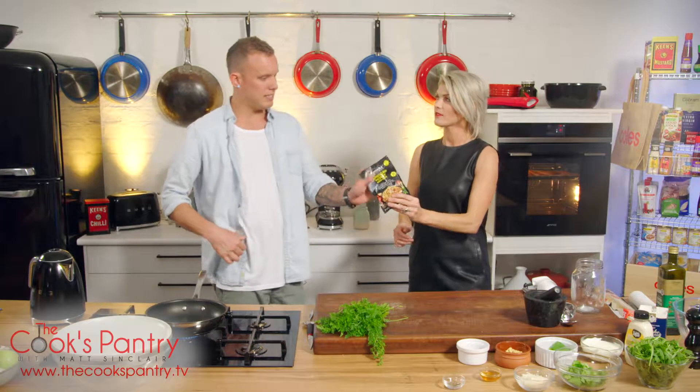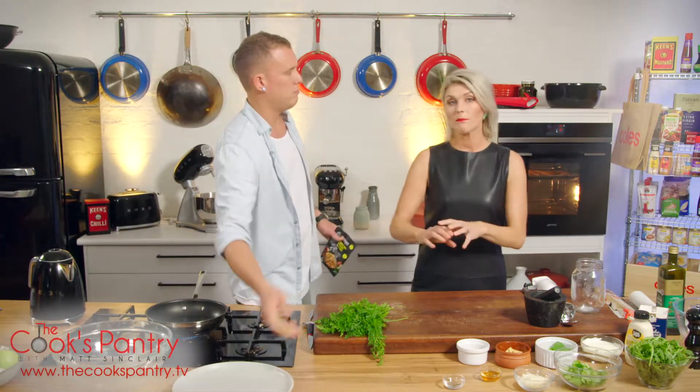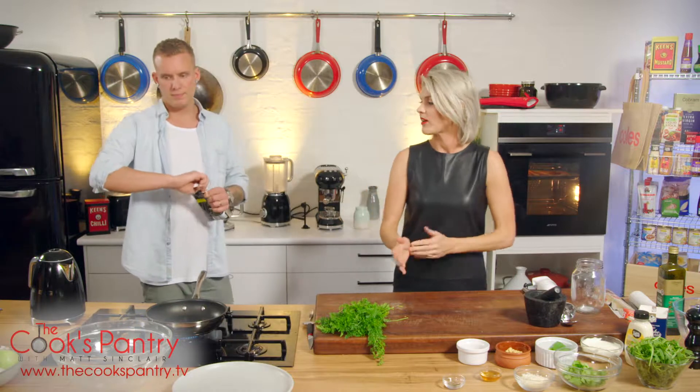We've got one of these — our mate Ainsley's couscous packets here. So this is going to be like a little bed, a little bed for the roasted carrots to sit on.